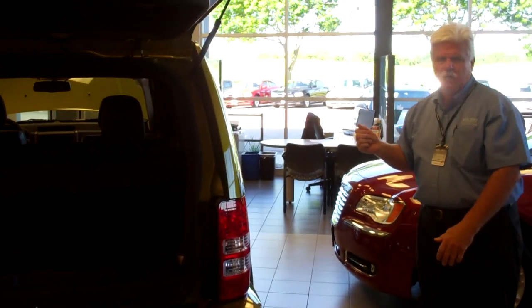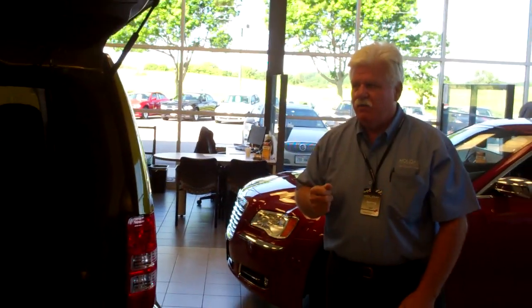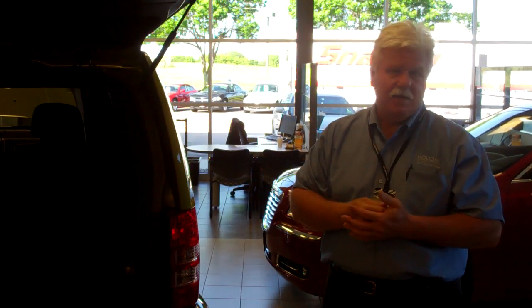It's just a fun vehicle all the way around, one that I would highly recommend. We've got great incentives right now — there's a $3,000 rebate incentive. They lease well, and we'd invite you to come and take a test drive. Thanks.